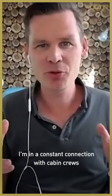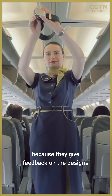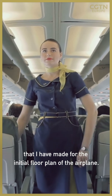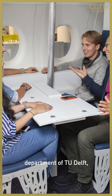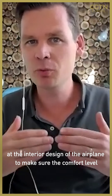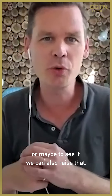I'm in constant contact with cabin crew because they give feedback on the designs I've made for the initial floor plan of the airplane. We also work closely with the industrial design department of TU Delft on the interior design, to make sure the comfort level is at least as good as we have now — or to see if we can raise that.